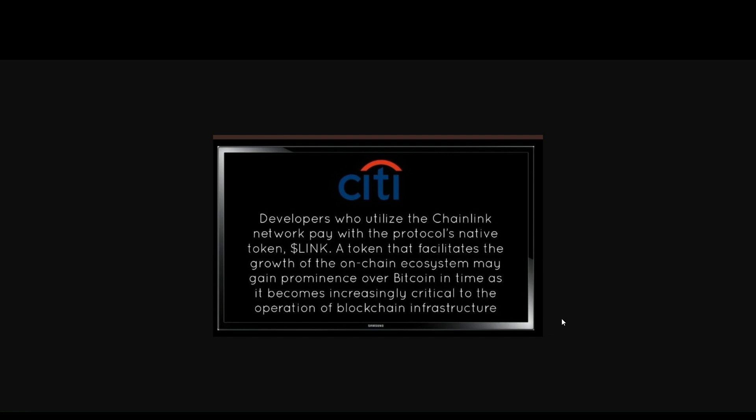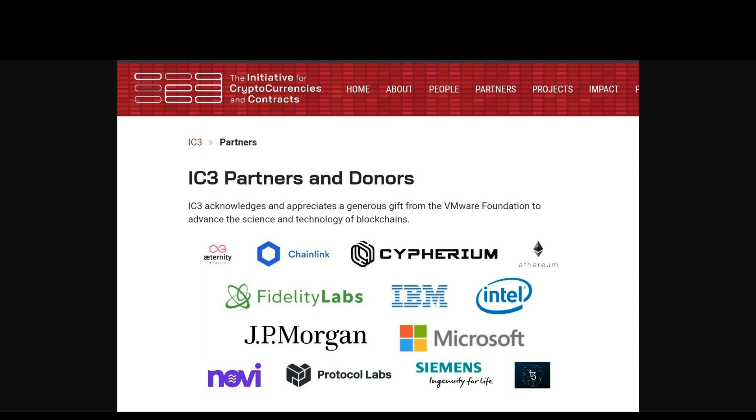If still not convinced, the IC3 initiative works closely together with Chainlink, especially with JP Morgan — we did a recent video on why JP Morgan loves Chainlink. We also have other great companies like IBM, Intel, and Microsoft working together with this initiative to develop cryptocurrencies and especially the Chainlink project.